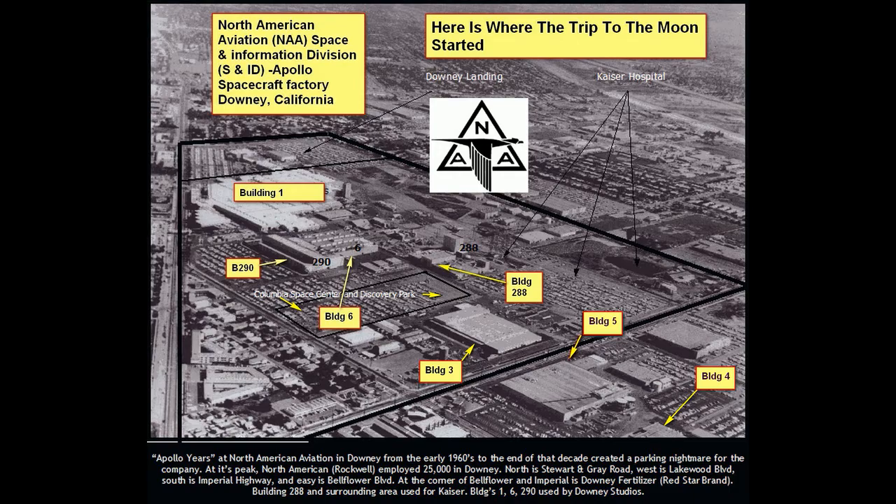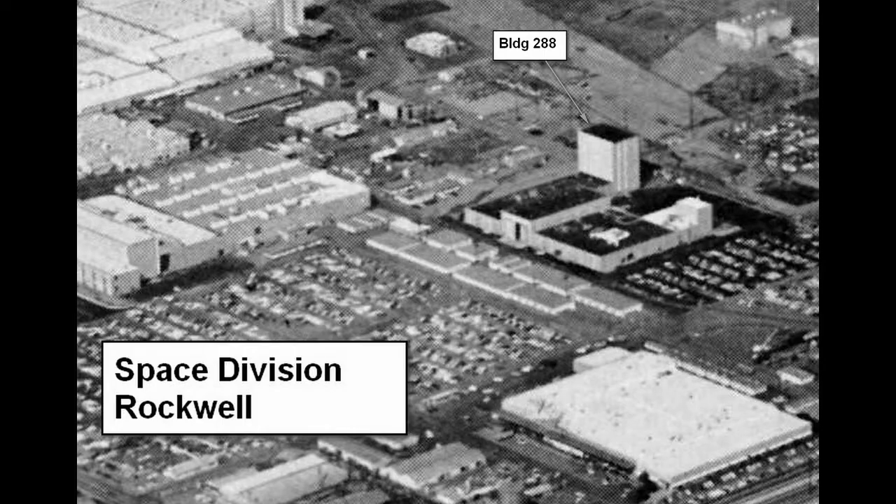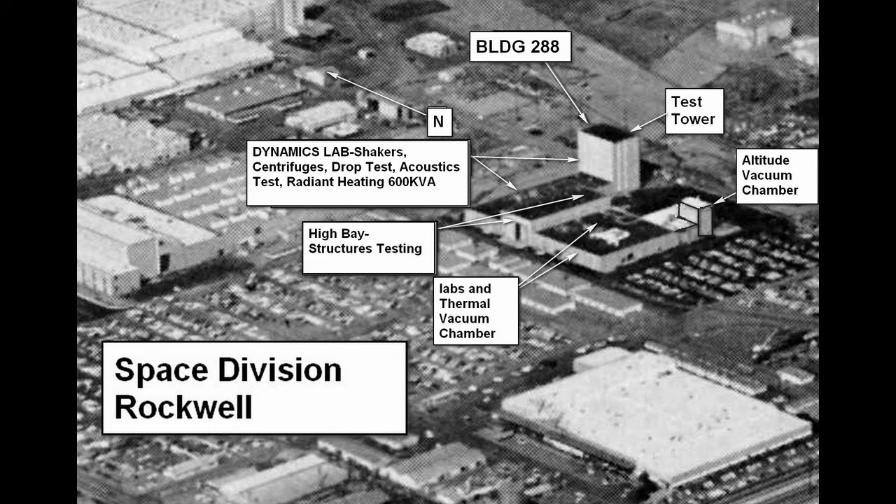Downey was chosen to build the spacecraft — the Apollo — which consisted of the command module and service module.